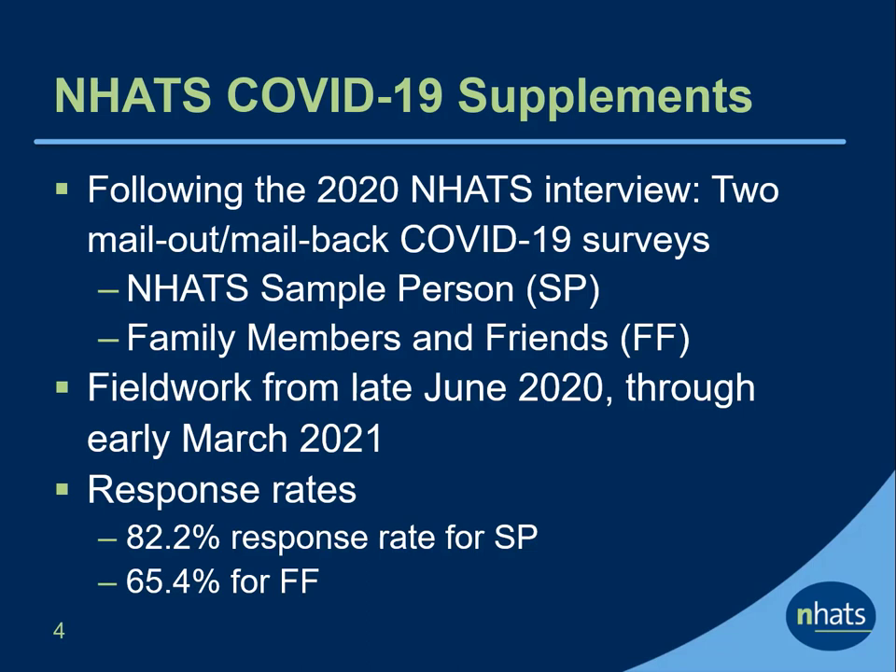Fieldwork for these surveys was conducted from late June 2020 through early March 2021. Response rates were 82.2% for the NHATS COVID-19 SP supplement and 65.4% for the FF supplement.